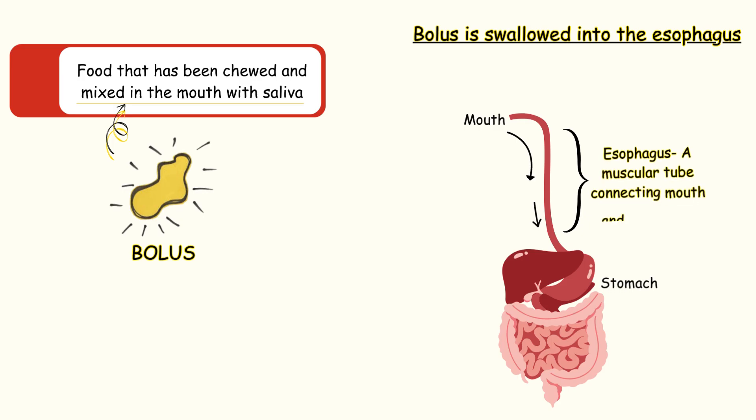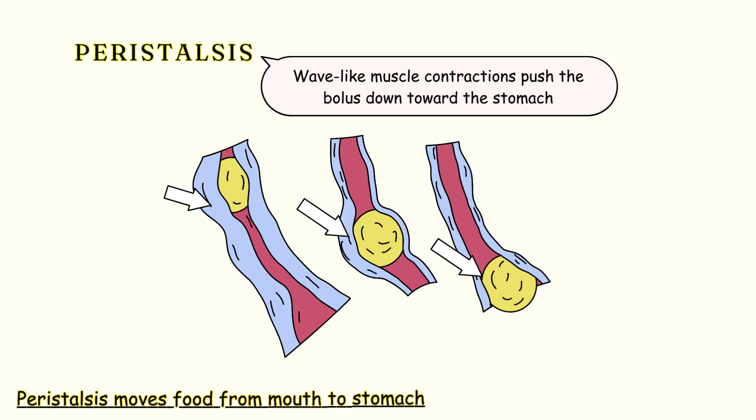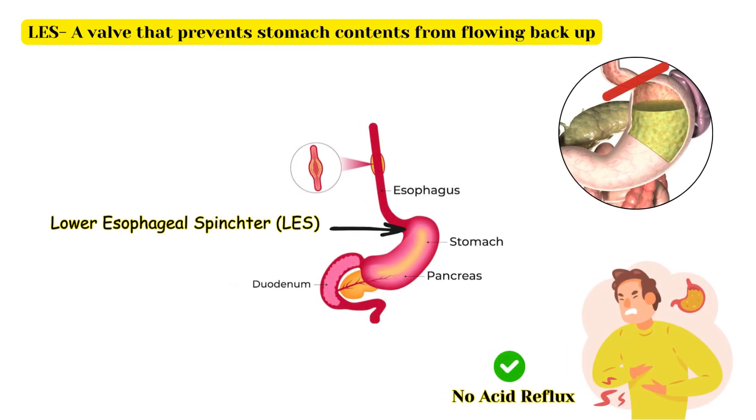The esophagus is a muscular tube that connects the throat to the stomach. Through a process called peristalsis, wave-like muscle contractions push the bolus down toward the stomach. At the lower end of the esophagus is the lower esophageal sphincter, a valve that prevents stomach contents from flowing back up.